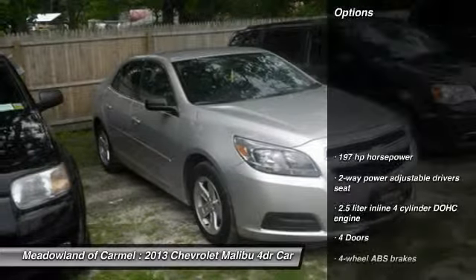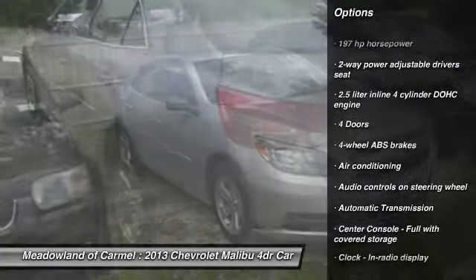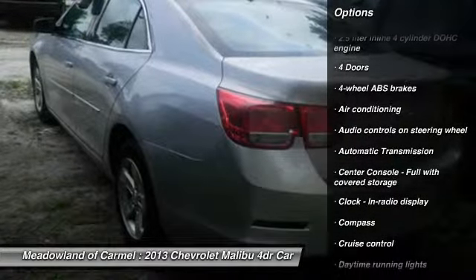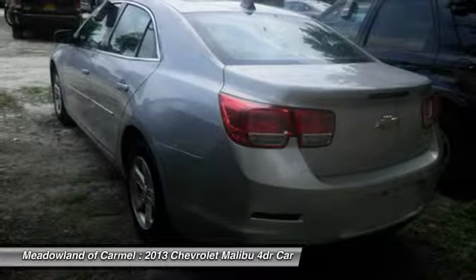Here are some of this vehicle's great options: traction control, stability control, front air conditioning, power steering, front wheel drive, automatic transmission, and cruise control.